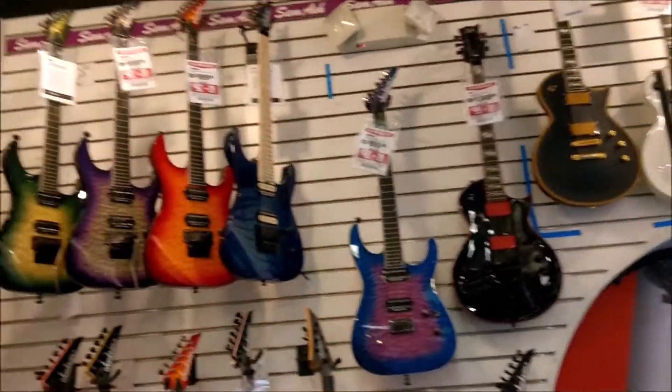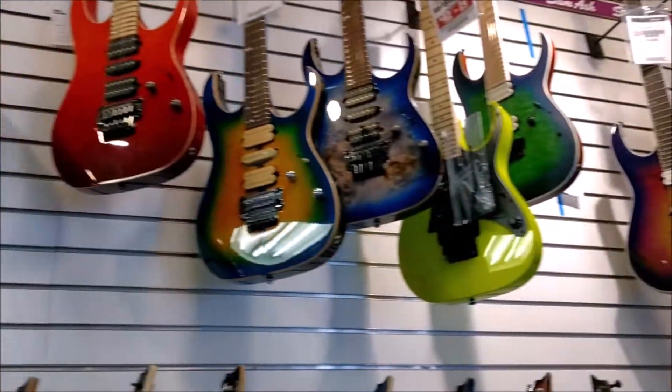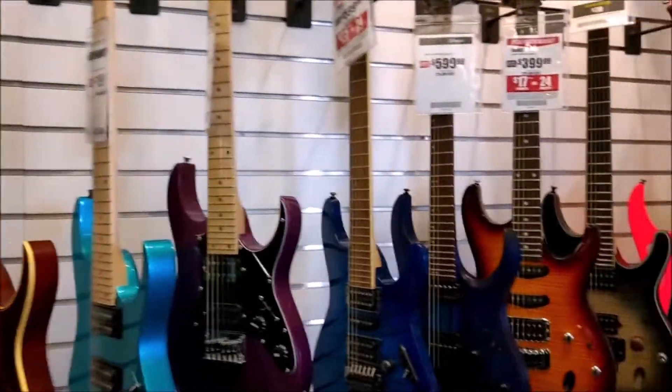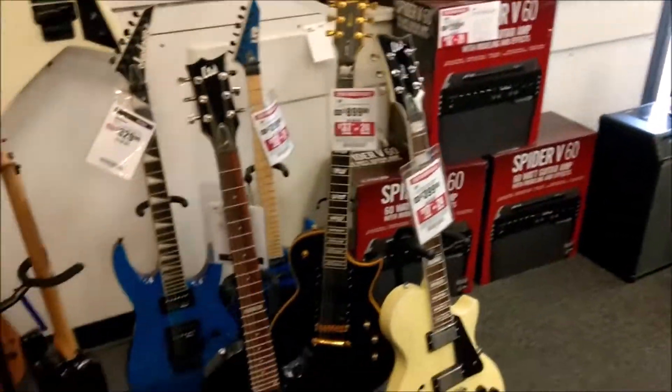All the Jacksons and the ESPs and the Ibanez — got some pretty cool guitars in here. Ibanez right over here, I already got my eye on that. Pretty cool stuff in here.